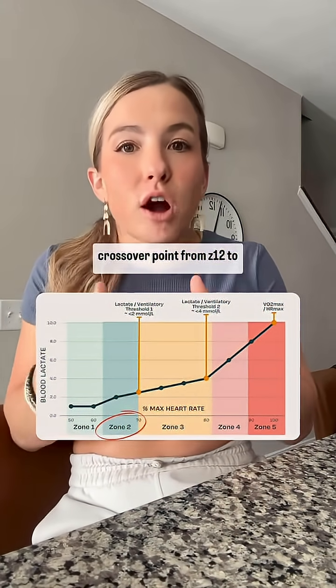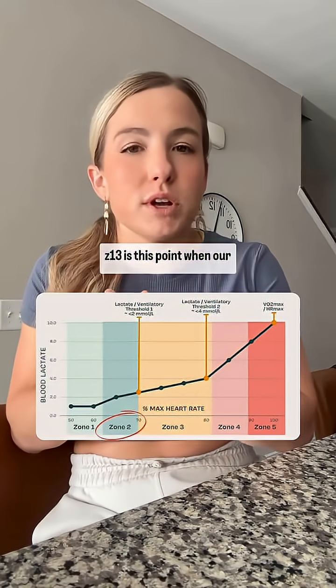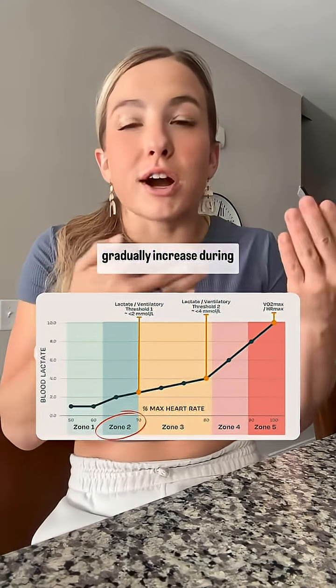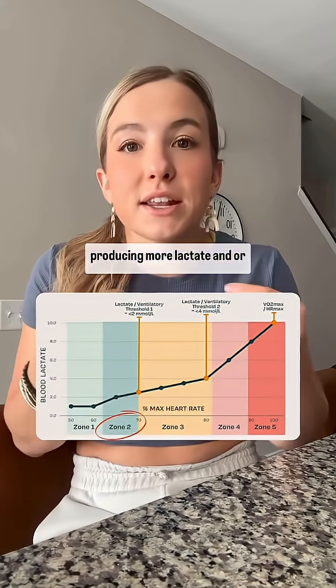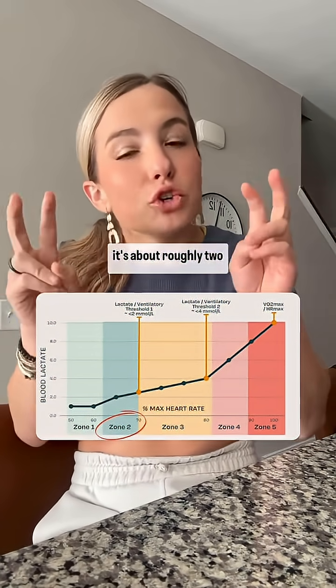When you're thinking about the five-zone model, the crossover point from Zone 2 to Zone 3 is the point when our respiration starts to gradually increase during exercise, because we're releasing more CO2 or producing more lactate — and it's roughly two millimoles per liter.